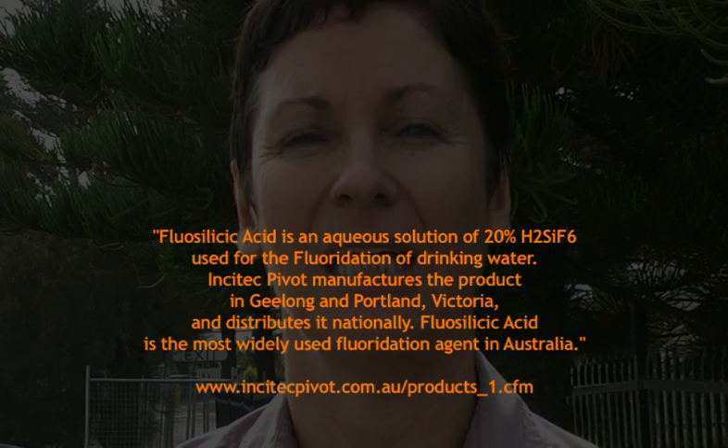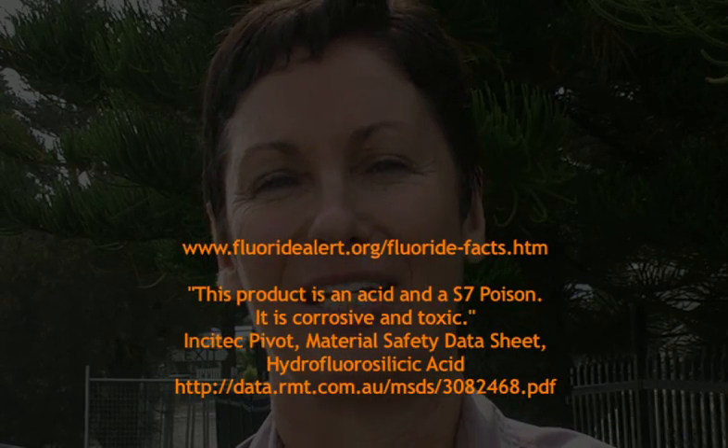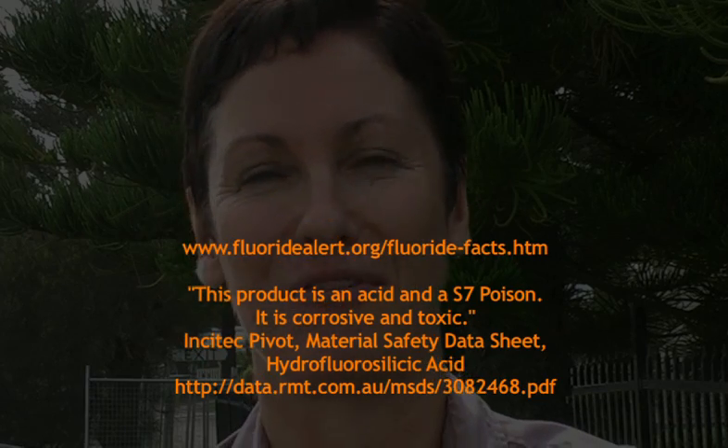Do you know where the fluoridation chemicals come from? I've been told the ones coming to Port Macquarie are coming from Incitec Pivot, a phosphate fertilizer company in Geelong, and I suspect we'll also be receiving chemicals from China. Fluoridation chemicals are made from superphosphate manufacturing and aluminium production. They're collected in the smokestacks, wetted down, collected in liquid form, put in barrels marked 'highly toxic, dangerous, S7 poison,' and shipped off to councils to drip into our water supply.